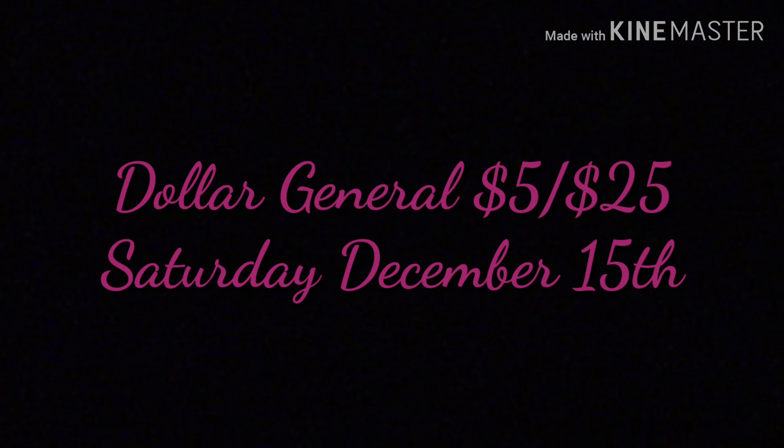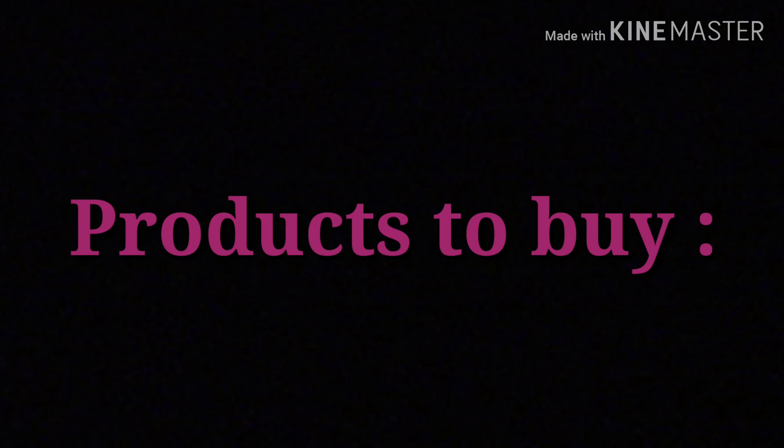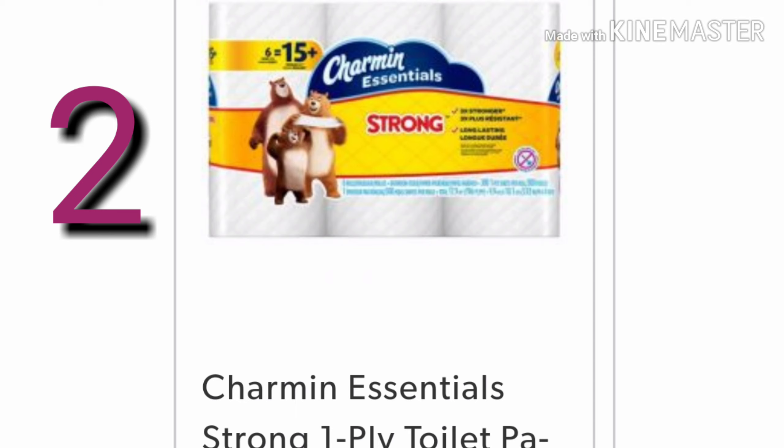Hi everyone, here is a $5 off $25 breakdown for Dollar General on Saturday, December 15th. Grab a pen and paper and write this down. Here are the products that you will need to buy.